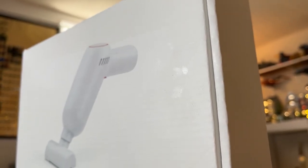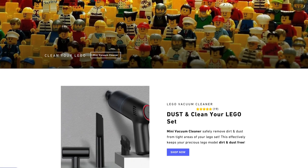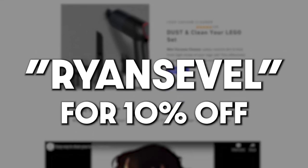I'd love to know what you guys think of the portable vacuum by Clean My Bricks. And if you want your own, I set up a discount code on cleanmybricks.com - use the code Ryan Seville for a 10% off discount and free shipping worldwide. Now if you'll excuse me, I have some cleaning to do. And as always, if you liked this video, be sure to subscribe to the channel and thanks for watching.